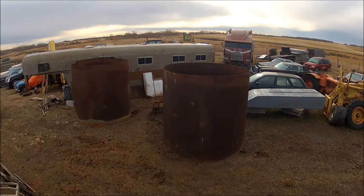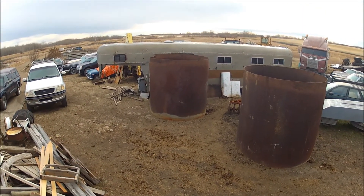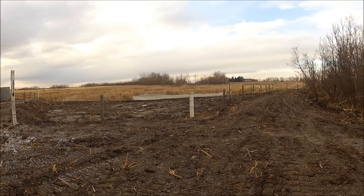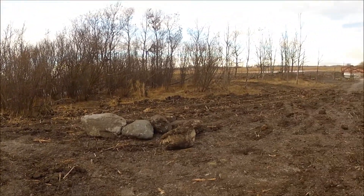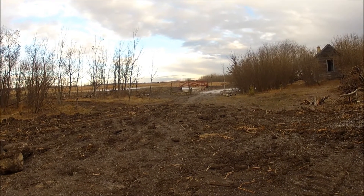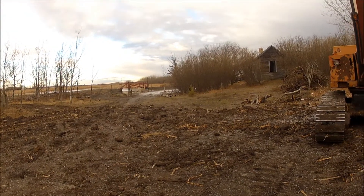These are the pipes that will be welded together and buried to make that crossing. Everything we've got done here this summer would have taken me probably three years of winter-only work trying to get this done, fighting the temperatures, the frost, and the cold. So this really has been an absolute blessing.